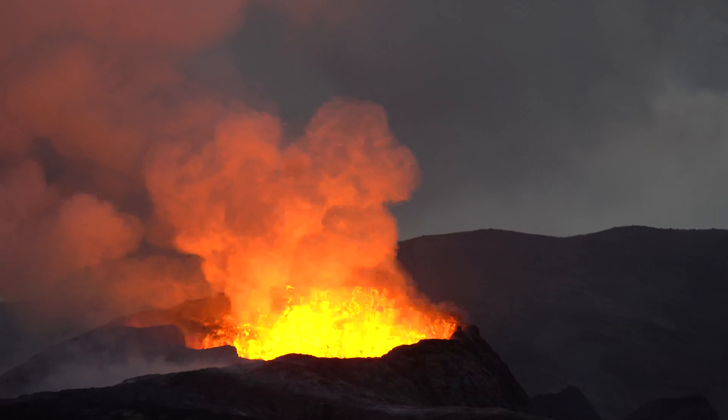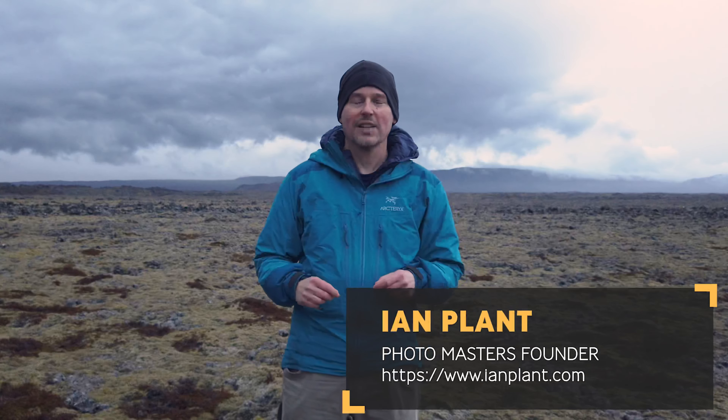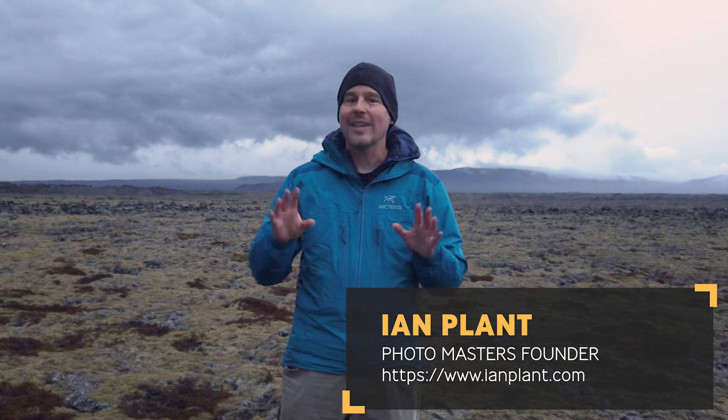So a month ago, our colleague Eris Morom was here in Iceland to photograph the volcano. And let's just say that things were a little bit different then.